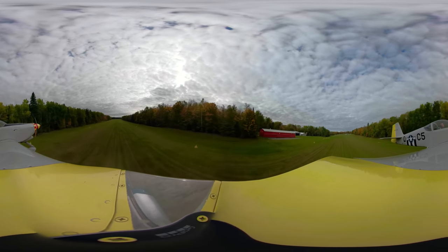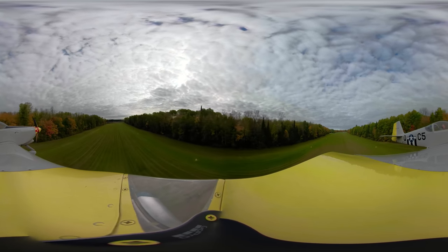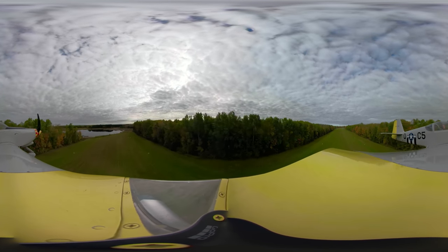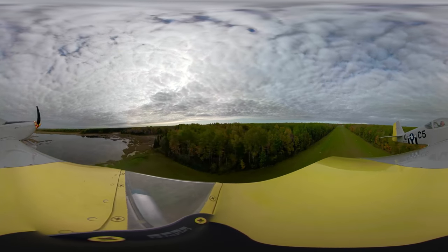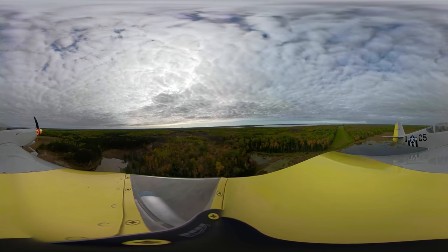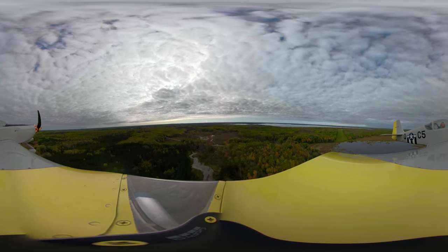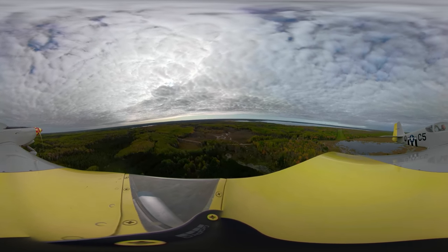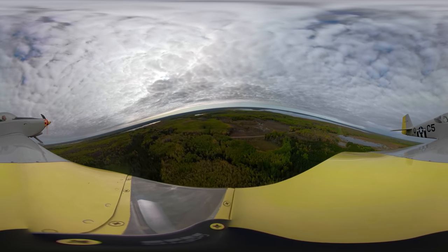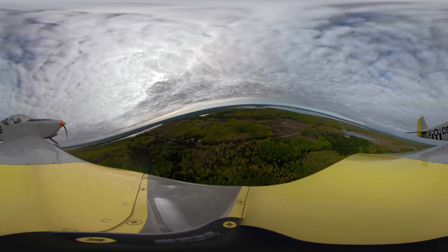There's going to be some other people in the pattern coming the other direction, so I'm going to clear up. Checking everything. We're going to take off and head back towards home. I hope you enjoyed the video. Put a like down at the bottom and we'll catch you next time. Have a good day.